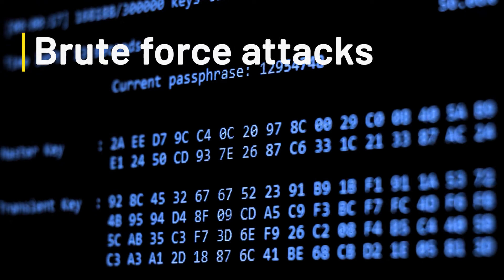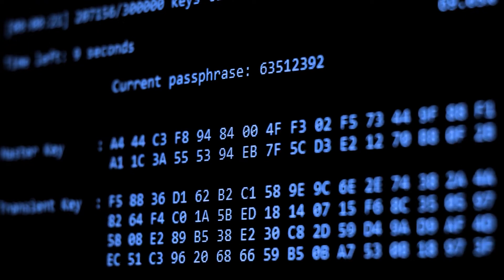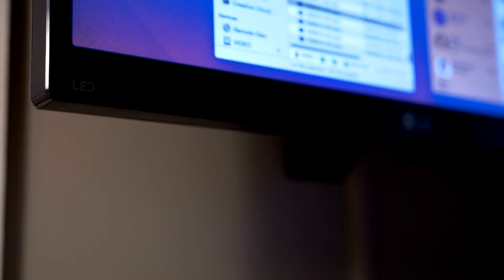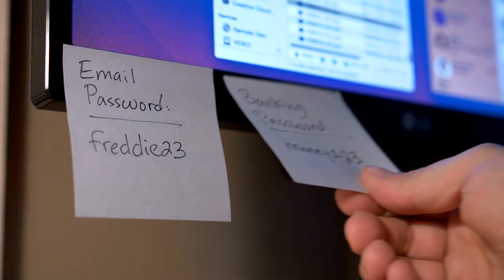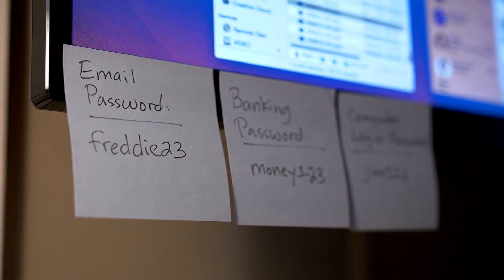Brute force attacks refer to a number of different methods of hacking that all involve guessing passwords in order to access a system. This could simply be a hacker guessing a person's password based on relevant clues, or something far more sophisticated. Credential recycling, for example, relies on the fact that many people reuse their passwords, some of which will have been exposed by previous data breaches.